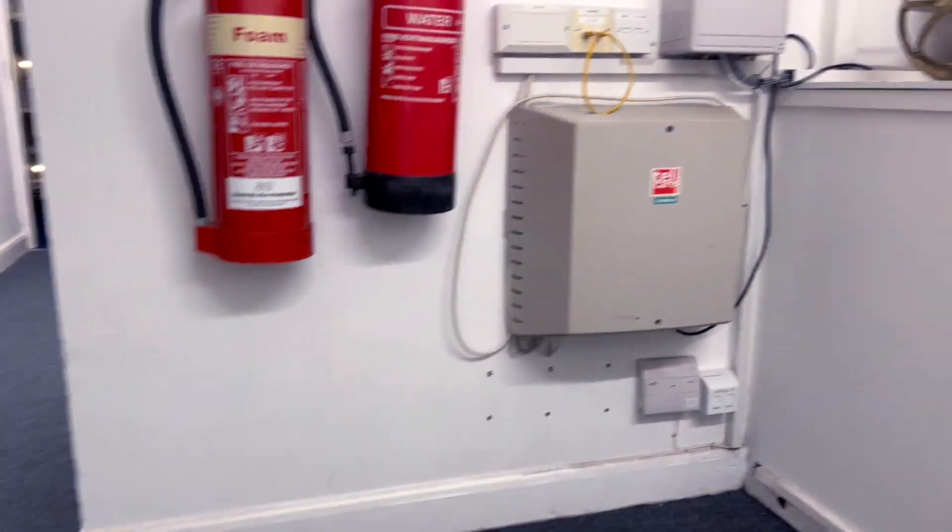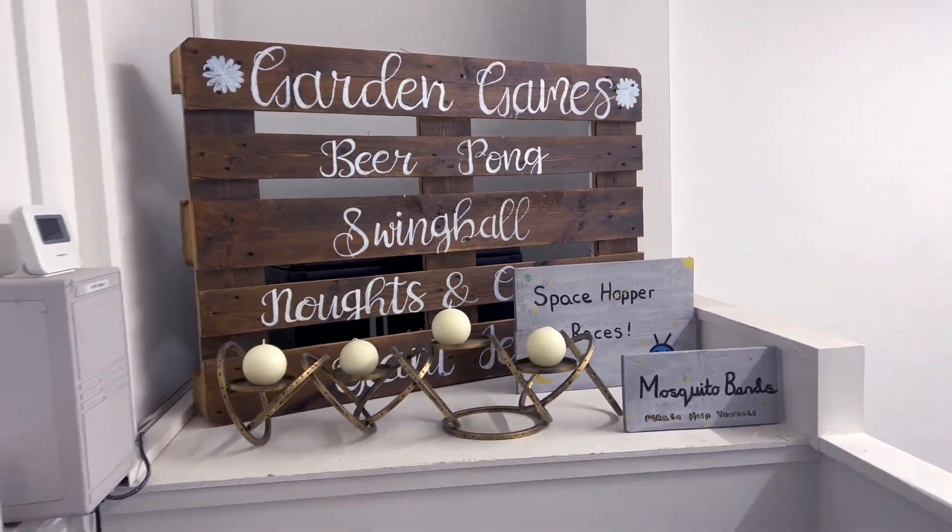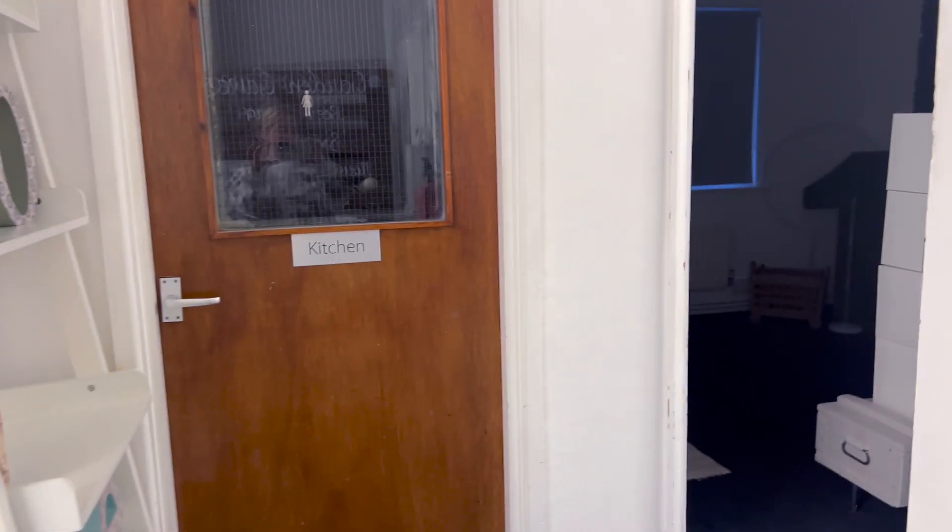If we go upstairs we come to the little entry hall, which has just got all the game signs and everything like that. We have another memory ladder to the side, and then there's just the kitchen, and then if we go into the first room...